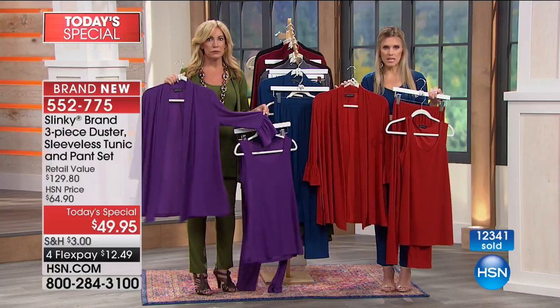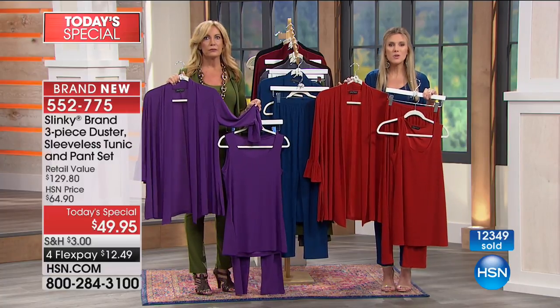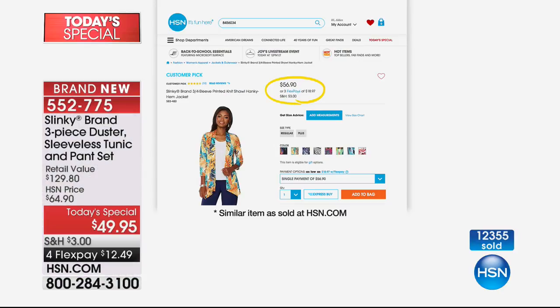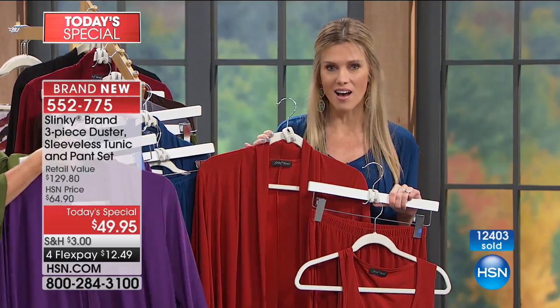The duster alone — with that beautiful drama detail in the flutter sleeve — should be on sale at $49.95. You're getting two additional wardrobe staples, and they're all in solid colors so you can mix and match with your prints and textures. A basic jacket alone is $56.90 — that's more than the price of this entire three-piece set. But today and today only, you get an opportunity. If you're picking up more than one — and so many of you have been shopping online overnight — spend $99 or more on any fashion and accessories purchase and get free shipping.